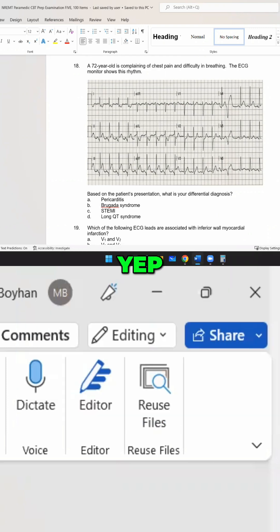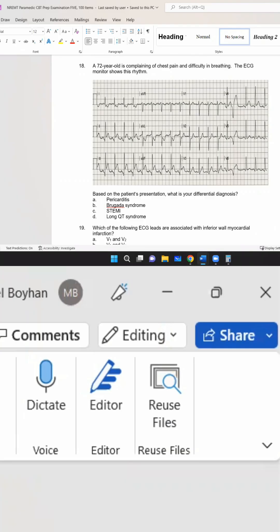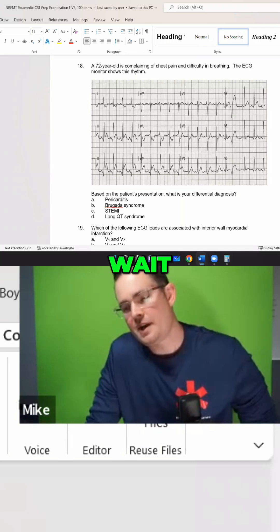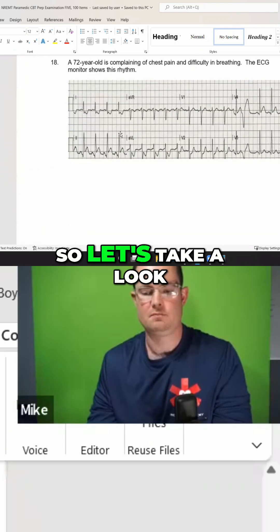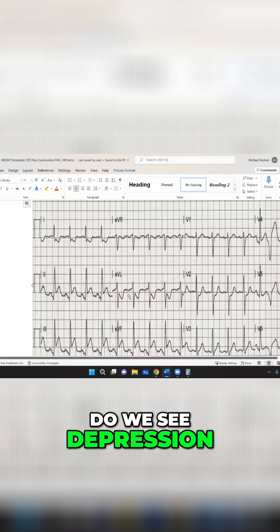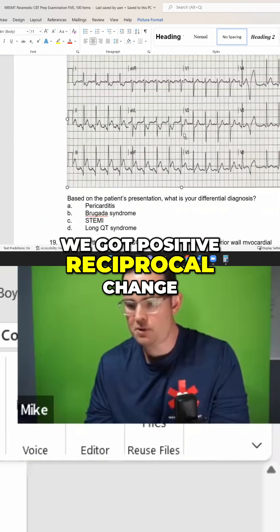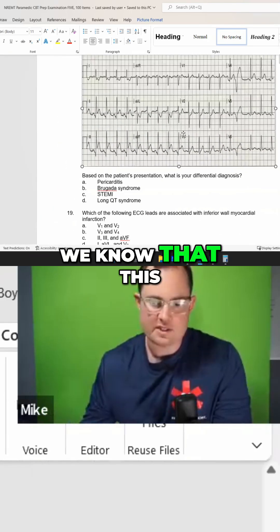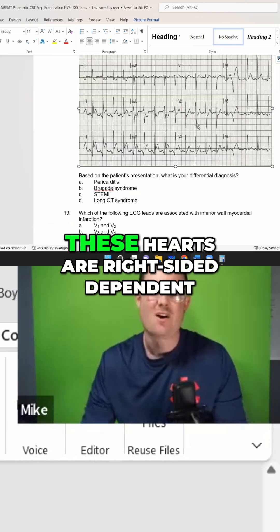Do we have reciprocal changes? Yes — where do you see them? Leads I and aVL. Let's take a look — we see depression in leads I and aVL, yep, absolutely. We have positive reciprocal changes, confirming this is an inferior wall STEMI.